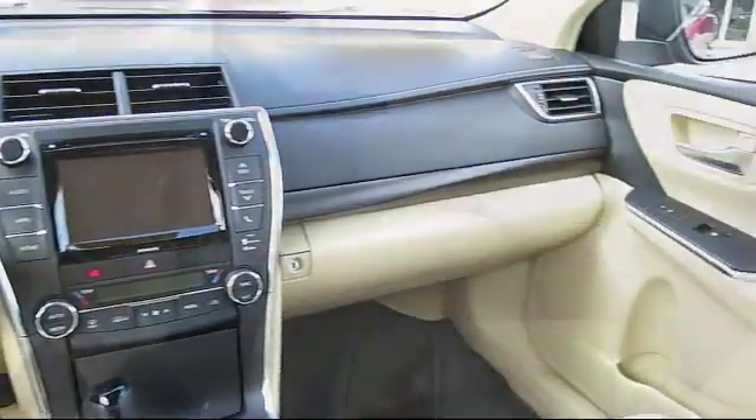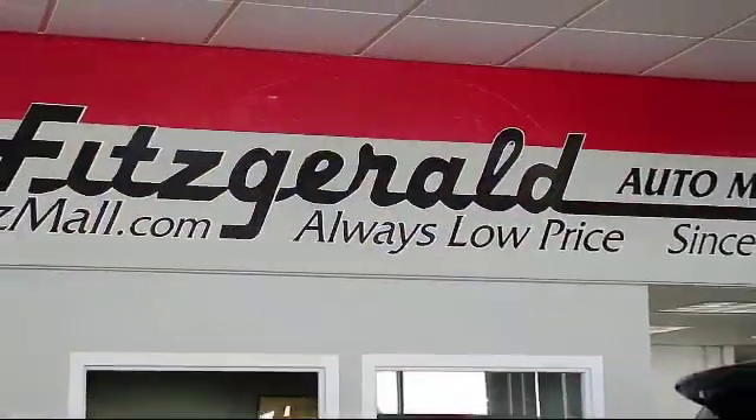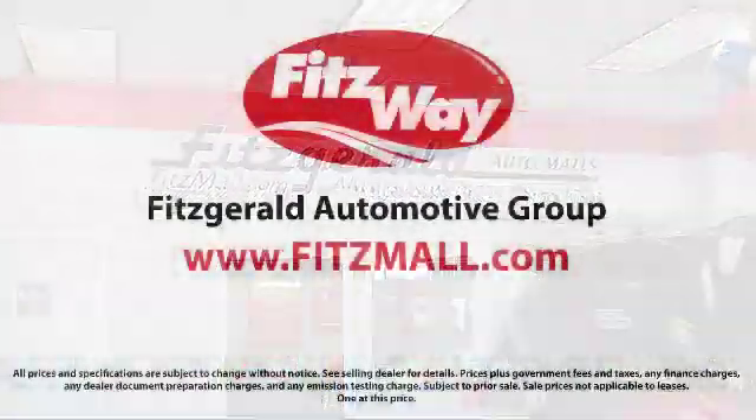Every vehicle we sell goes through a 138-point inspection by our highly skilled technicians, and we'll provide you with a copy of the inspection so you'll know as much about the vehicle as we do.